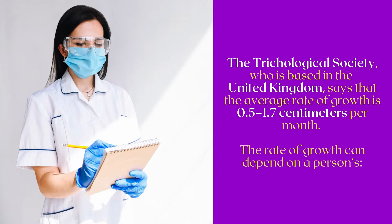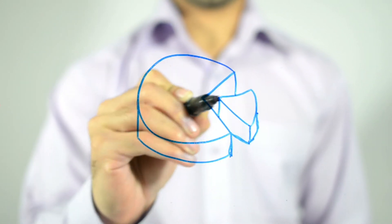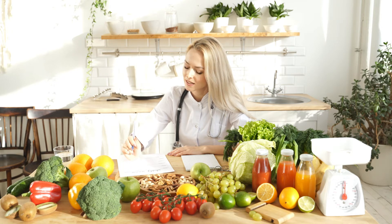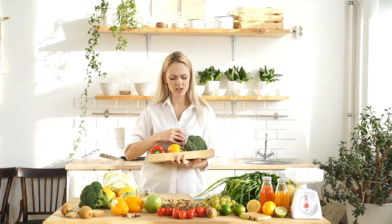The rate of growth can depend on a person's genetics, age, hormones, and sex. For the most part, these are things that people cannot control. However, diet and nutrition can affect how healthy the hair is, and some deficiencies can cause hair growth to slow down. Maintaining a healthy diet and lifestyle may help improve hair growth and hair appearance.